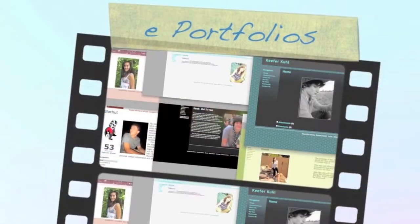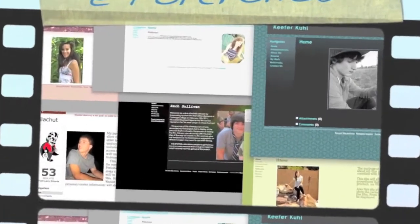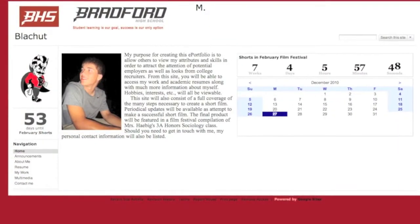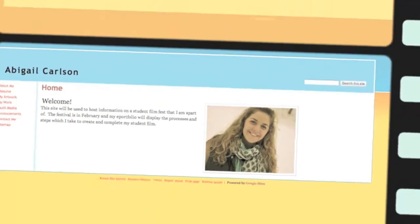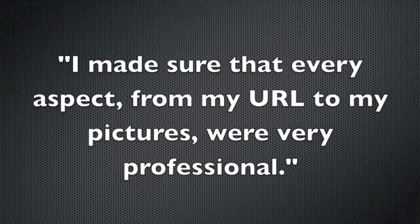In addition, students also created e-portfolios using Google Sites to document their process and share their learning using a number of Web 2.0 technologies, providing students and teachers with the opportunity to collaborate, giving feedback, support, and moving beyond the limitations of time and place.